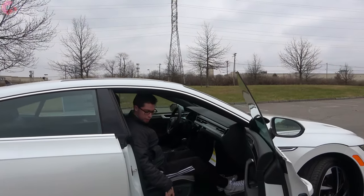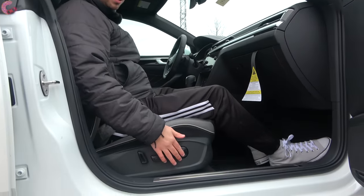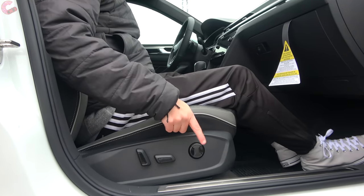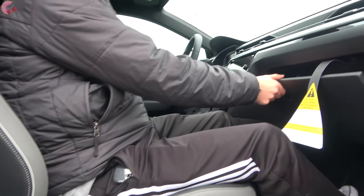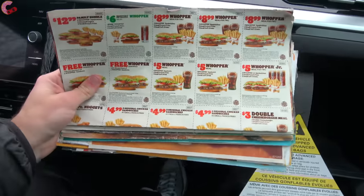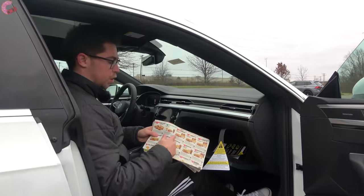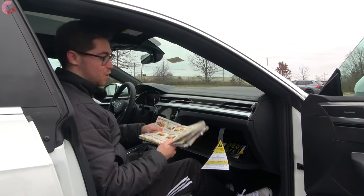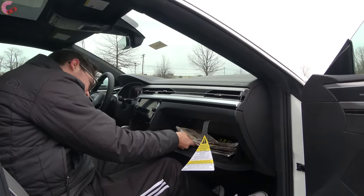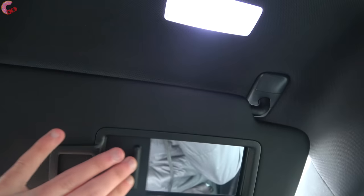The passenger seat retains a lot of the driver's seat adjustments, including four-way power lumbar support, which is pretty impressive. The glove box is a good size and nicely felt lined — whatever coupons you have, they fit right in. Up top there's a sun visor with a mirror as well as an LED light, and it also detaches and extends.